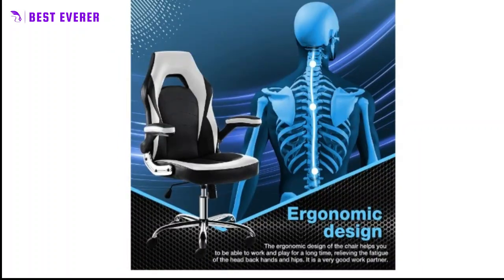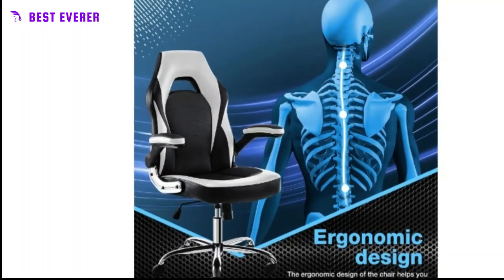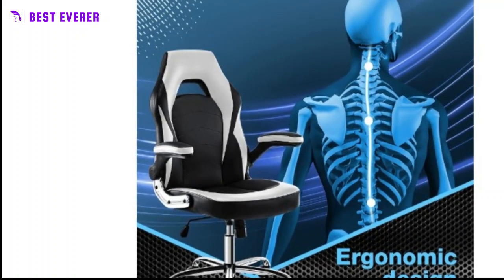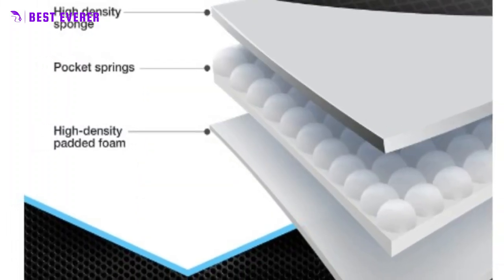The innovative upgraded cushion features high-quality leather cushioning that is more full and comfortable, with a slightly concave design and a two-color matching that adds to the chair's beautiful and atmospheric appearance. It helps you find the most relaxed sitting position, ensuring maximum comfort during extended periods of use.